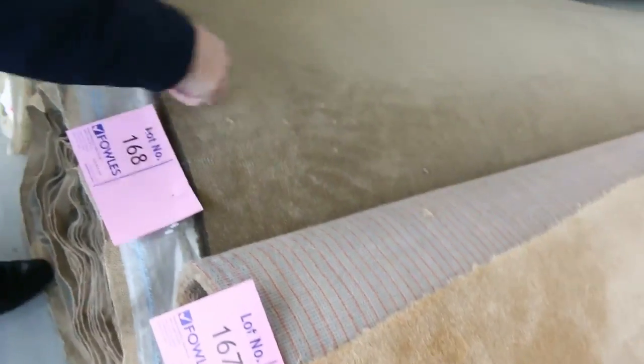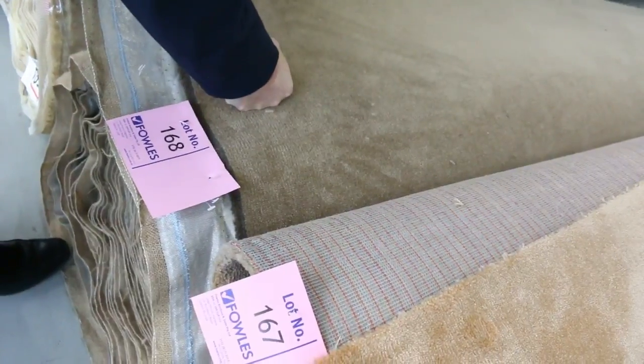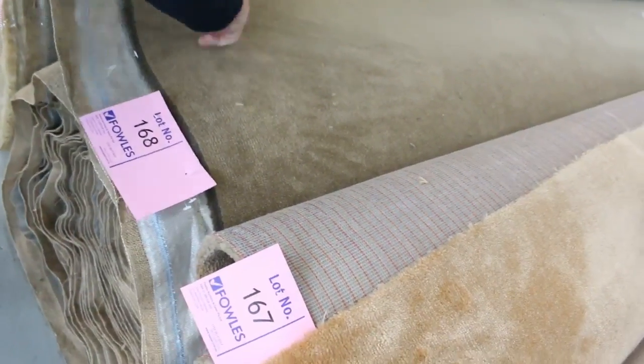Really nice quality wool carpet here — lot number 168, 100% wool, 50 yards. Normally retails around about $280 a metre. We're looking for around about $50 to $60 a metre, but really good value — you're getting over $200 a metre off.